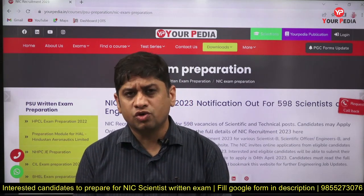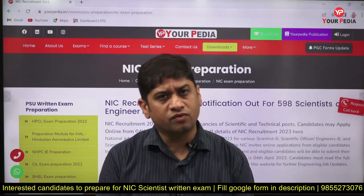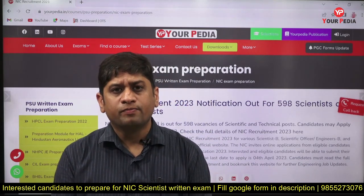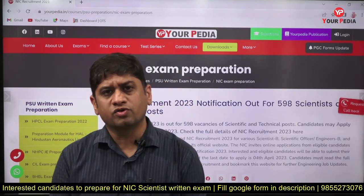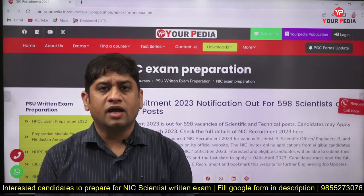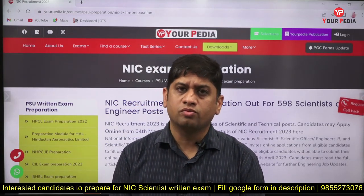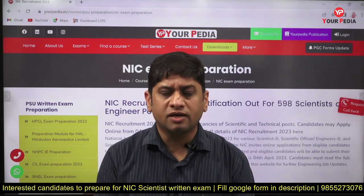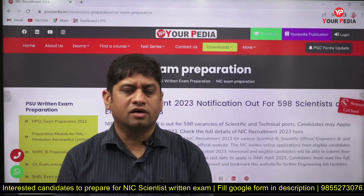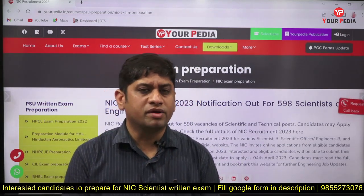Whenever Eurpedia launches a module, it gives you true value for your money. I can assure you that you are going to get the detailed syllabus covered in this particular module. Along with that, you will get thousands of questions for practice, and the mentors of Eurpedia are going to provide you a thorough module — beyond which you need not worry about anything.